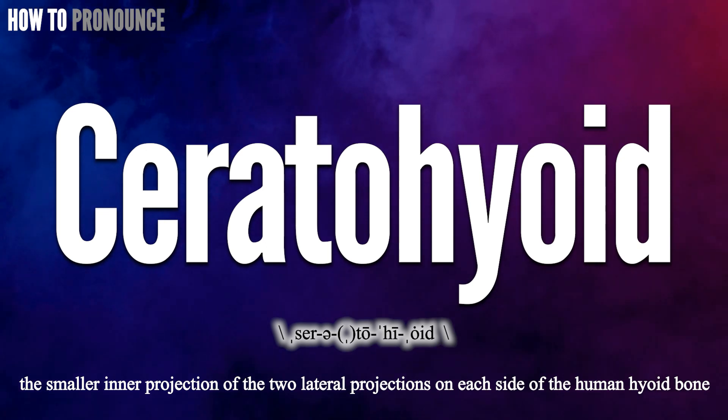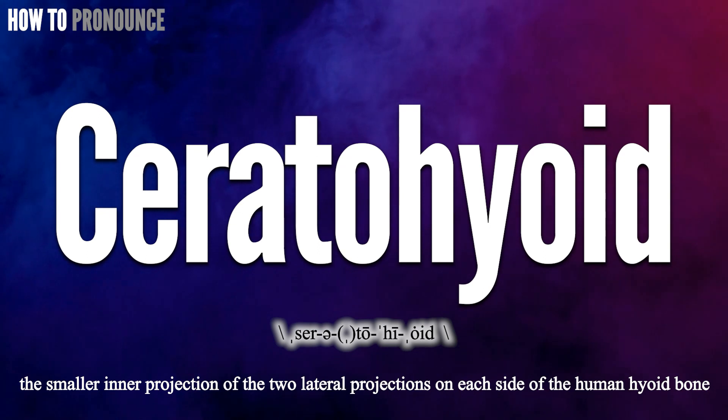Okay, did you get it? Let me know in the comment. Ceratohyoid.